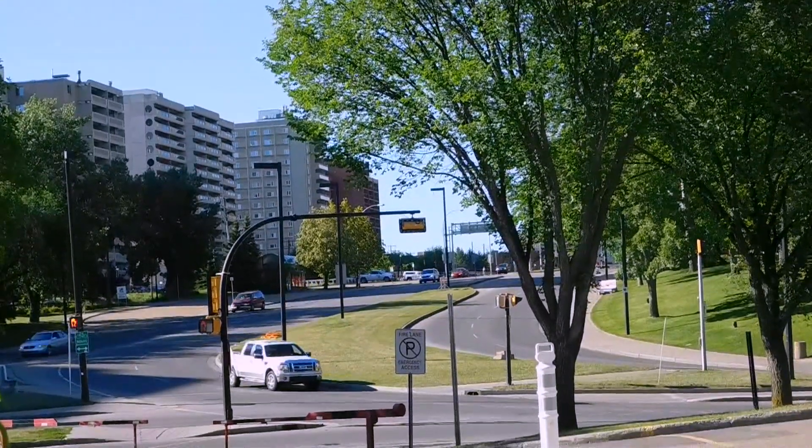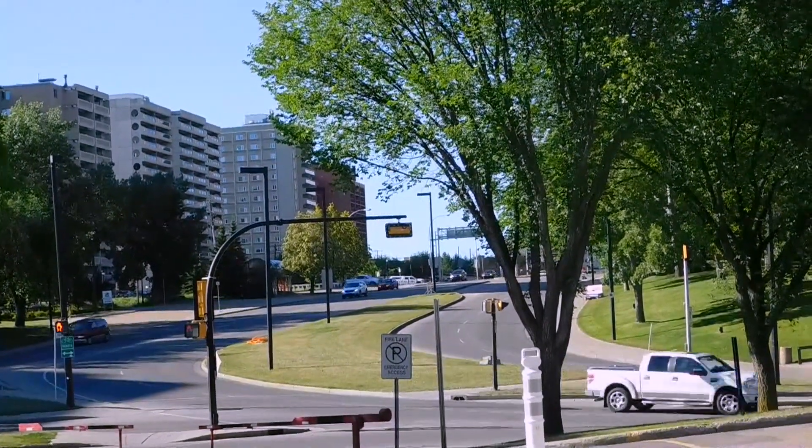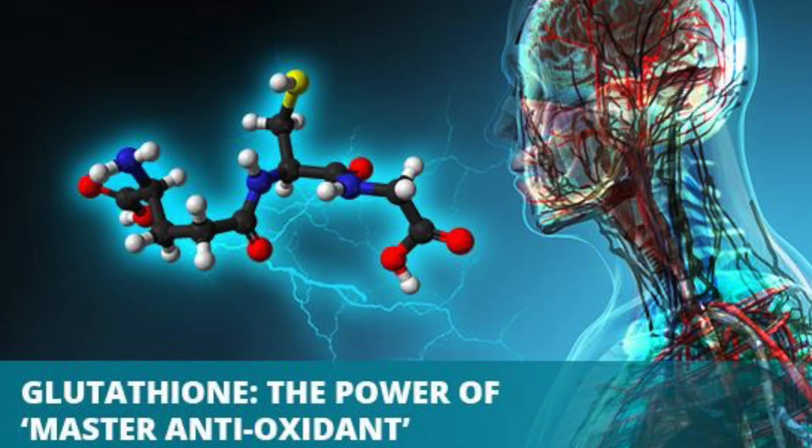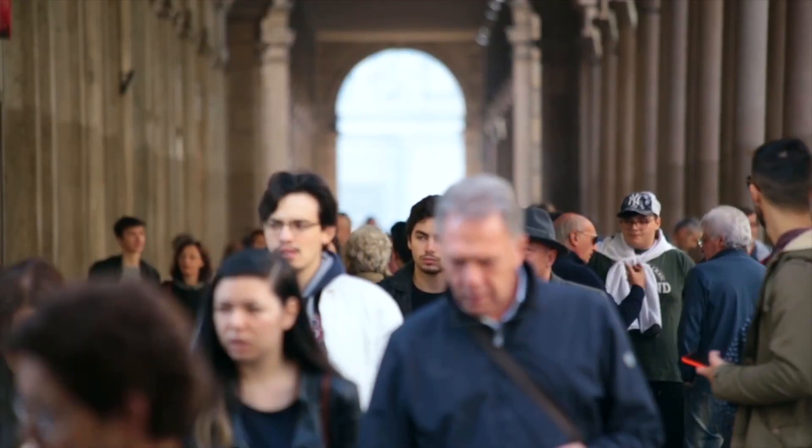What happens is, over time, this abundance of free radicals starts to cause infection, inflammation, disease, and cancers — it's not a good thing. So glutathione exists to go around and clean up those extra free radicals.